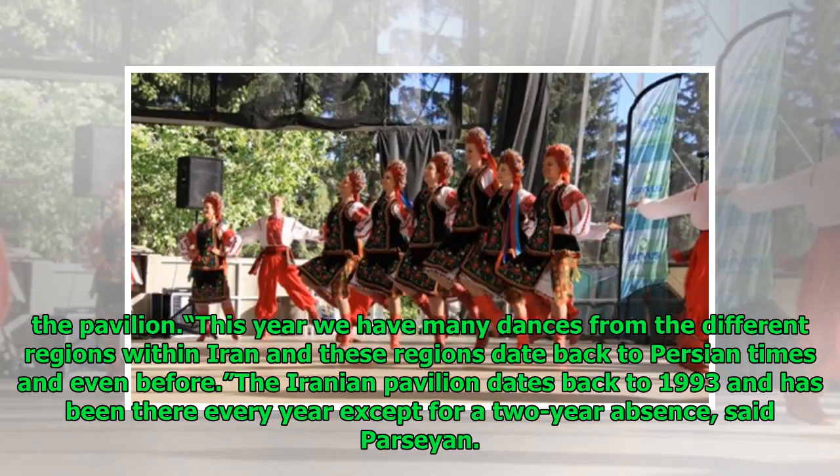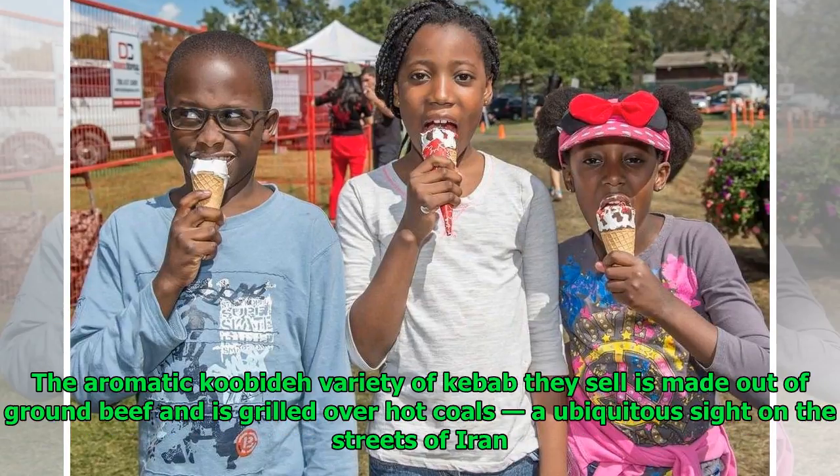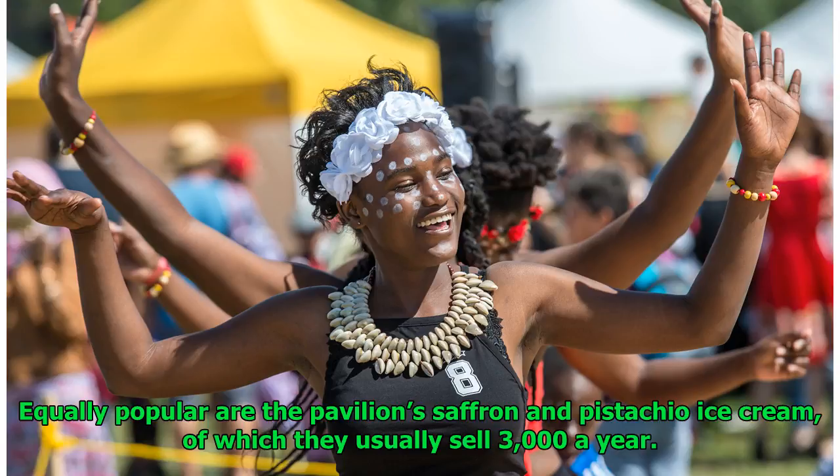The Iranian pavilion dates back to 1993 and has been there every year except for a two-year absence, said Parsian. The pavilion usually sells out its famous kebabs, a cornerstone of Iranian cuisine. The aromatic koobideh variety of kebab they sell is made out of ground beef and is grilled over hot coals, a ubiquitous sight on the streets of Iran. Equally popular are the pavilion's saffron and pistachio ice cream, of which they usually sell 3,000 a year.